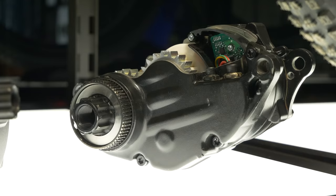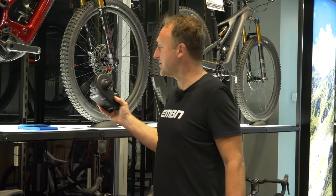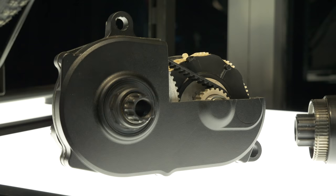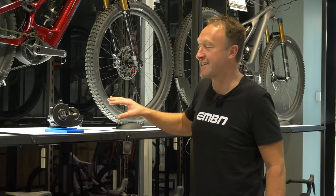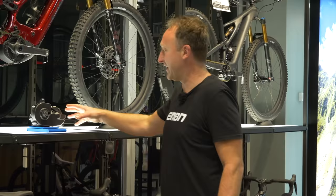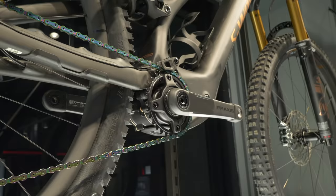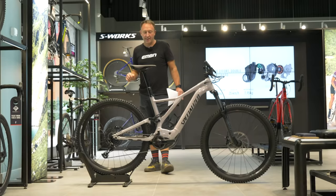The motor on the Levo SL weighs in at 1.95 kilos, while the motor on the Levo weighs in at about 2.6 to 2.7 kilos. The interesting thing about motors is that people obsess about them, but we're getting to a point where we're starting to think more about what type of bike we're riding. You can probably have as much of a weight difference between a set of tires as between an SL motor and a Levo motor.